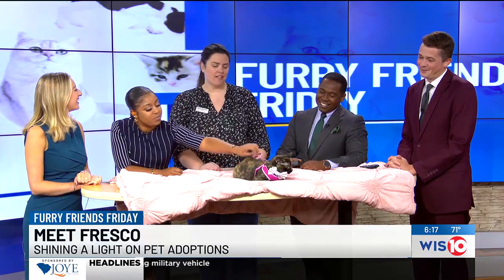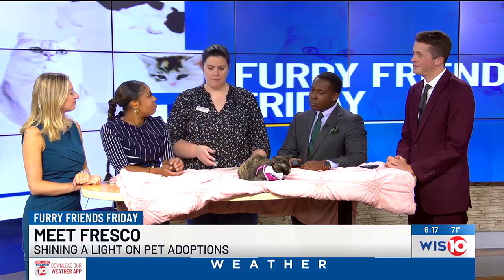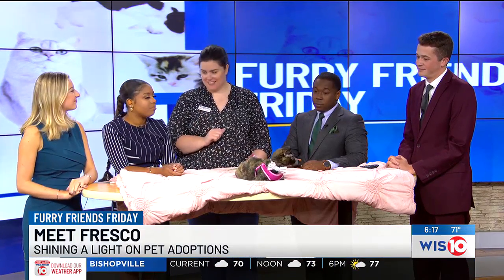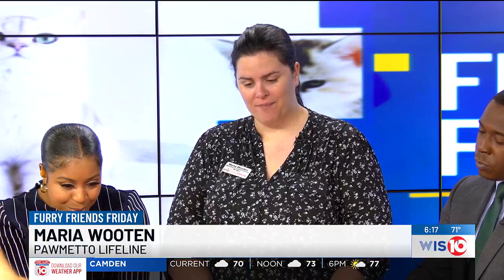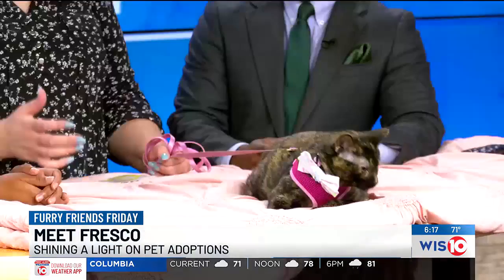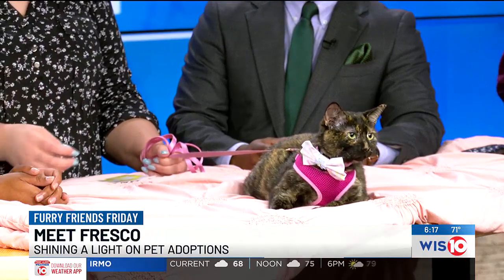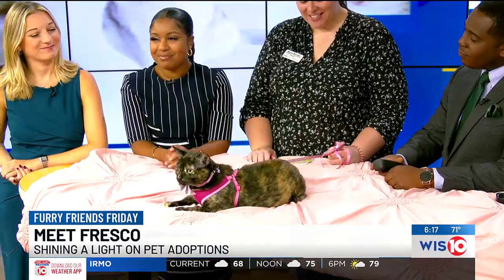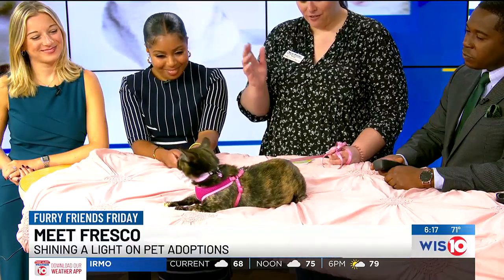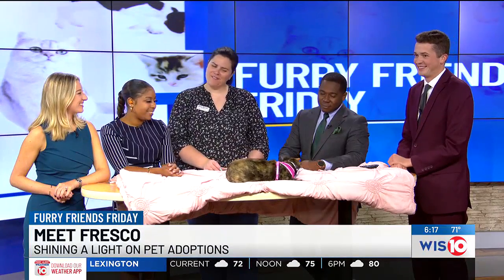Fresco was rescued from a hoarding situation where basically there were so many cats around her that she was becoming very stressed. But luckily, we were able to take Fresco and her seven kittens into our adoption program and give them all a chance at happy, healthy, loving homes. Caring for her newborns had taken a little bit of a toll on her body when she came in — she was very thin, had pale gums and some mastitis in her mammary chain. Her kittens had basically taken away all of her nutrients through her milk. But now that several months have gone by, she is perfectly beautiful, strong, and healthy. And all of her babies have been adopted, so now it's mama's turn. Mama's patiently waiting for her forever family.